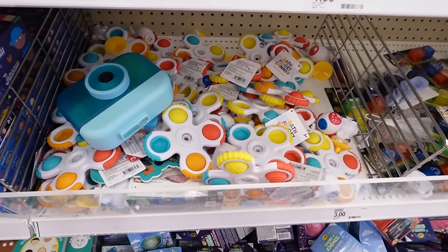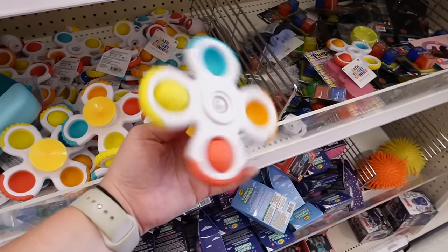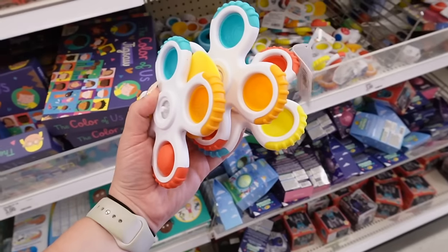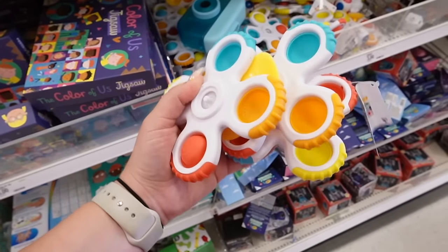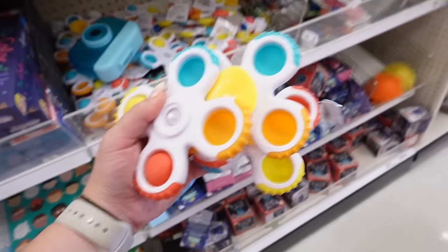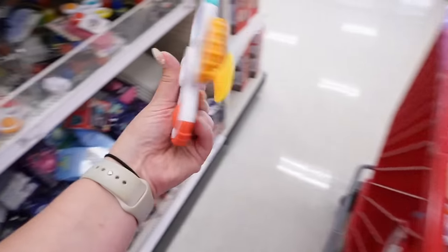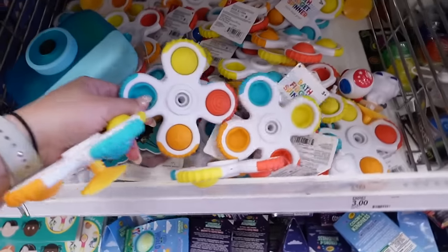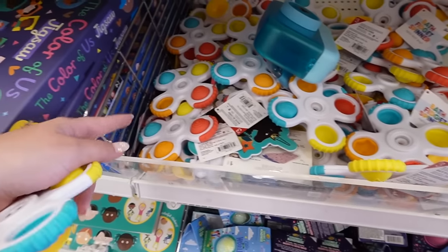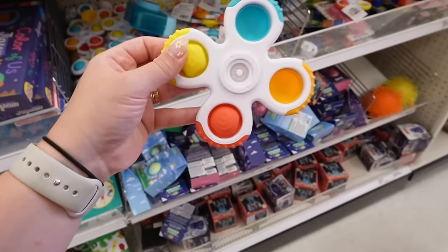I'm obsessed with these bath fidget spinners — we have one and Bryn is absolutely obsessed with it. I'm going to get three more: one for the car, one for her travel high chair, and a spare. They're three dollars each. Make sure you grab the suction part because a lot of them have fallen off — either find ones with it already attached or dig through to find the little yellow suction part, because you can't use it without that.